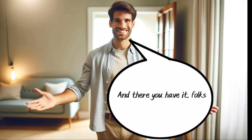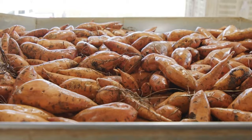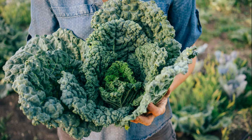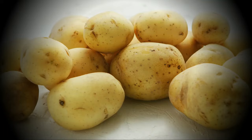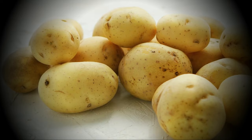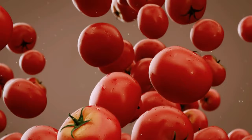And there you have it — a comprehensive guide on 10 vegetables high in potassium that those with kidney issues may need to watch out for or limit in their diets, from everyday staples like potatoes and sweet potatoes to the vibrant and nutritious spinach, kale, and beyond. Understanding the potassium content in these foods is key to managing kidney health effectively. Remember, while these vegetables are packed with nutrients beneficial for most people, those with kidney problems or chronic kidney disease need to navigate their diets carefully to avoid complications such as hyperkalemia.